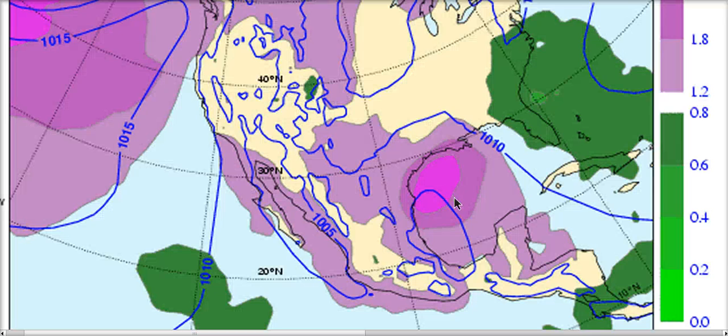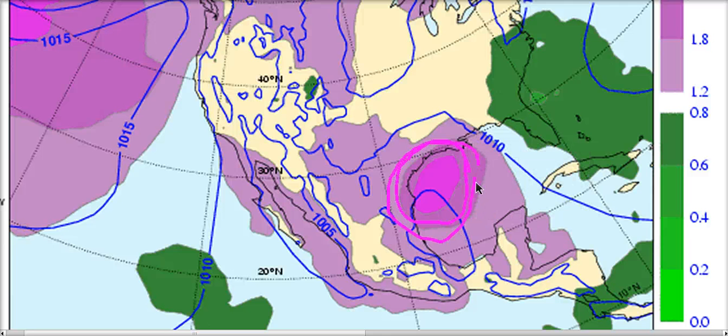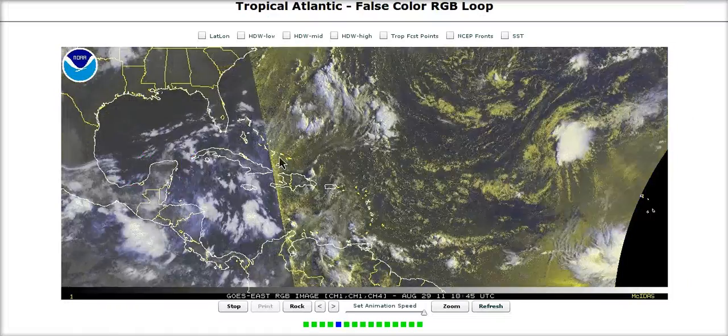At day 7 on the European ensembles, we have member variants just off the Texas coast here, showing that some members are indicating the possibility for low pressure to be developing in here. Whether it's a homegrown tropical cyclone or not, we don't know. We'll have to monitor the situation, but we are going to have possibly low pressure and some precipitation being generated here, whether or not we get a tropical storm from this.